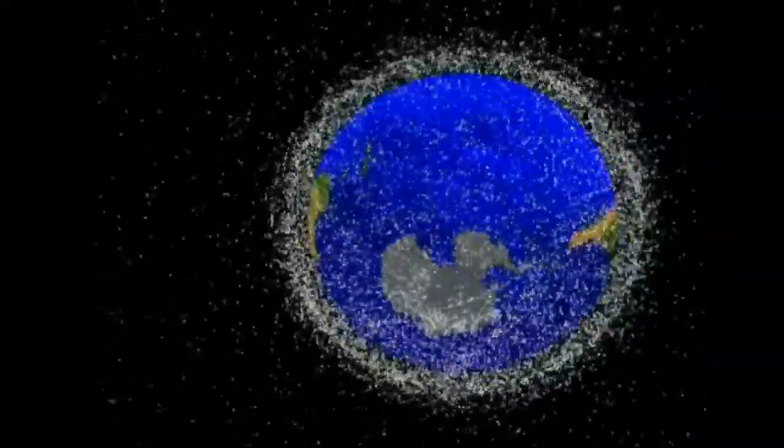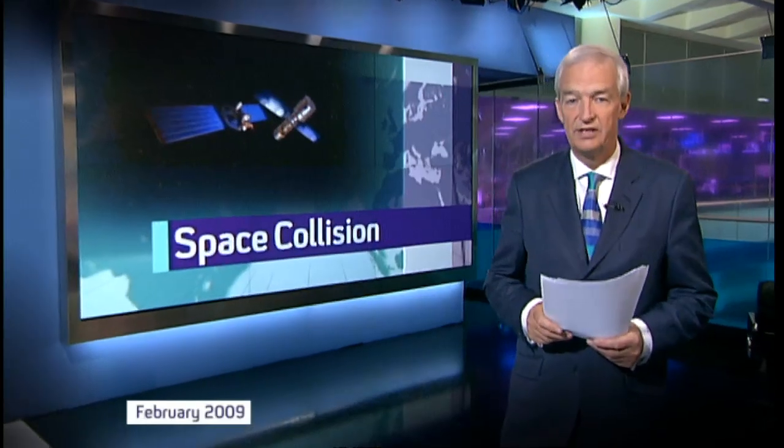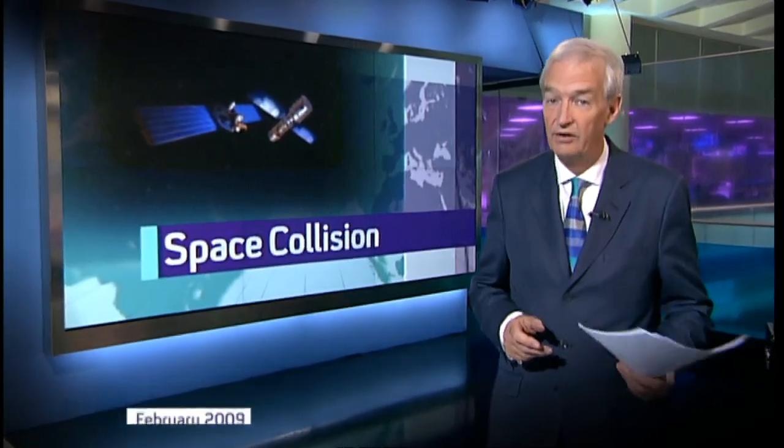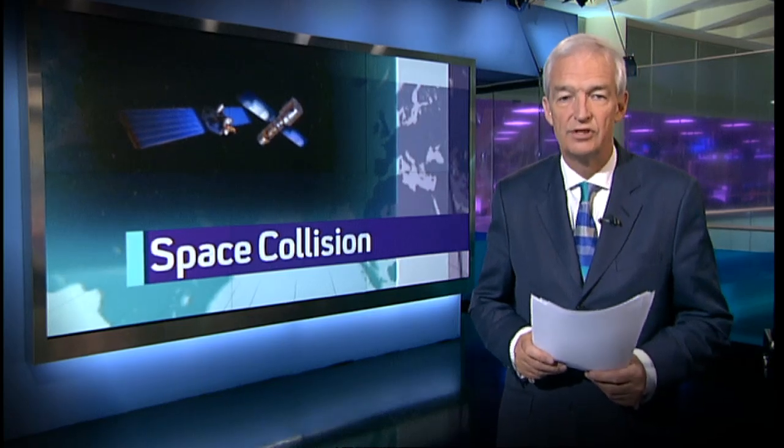Accidents do happen. A Russian and an American satellite crashed in an unprecedented mid-orbit collision. No one knows why the crash happened, but it has scattered hundreds of bits of debris into space.